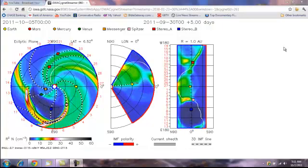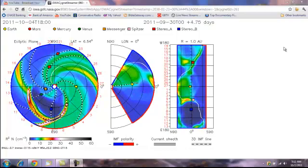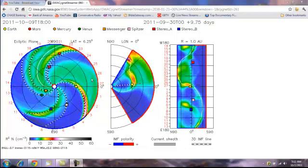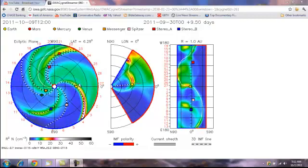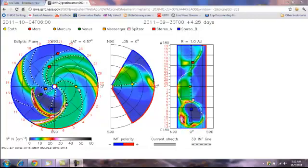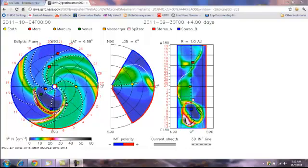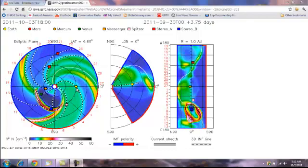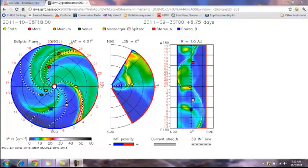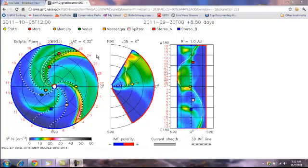Here it is — here's the streamer showing which direction that blast is going. Here's the Earth right here. This thing has missed us amazingly. We are very fortunate. That thing looked bad, but apparently it's not gonna hit us. What a relief.